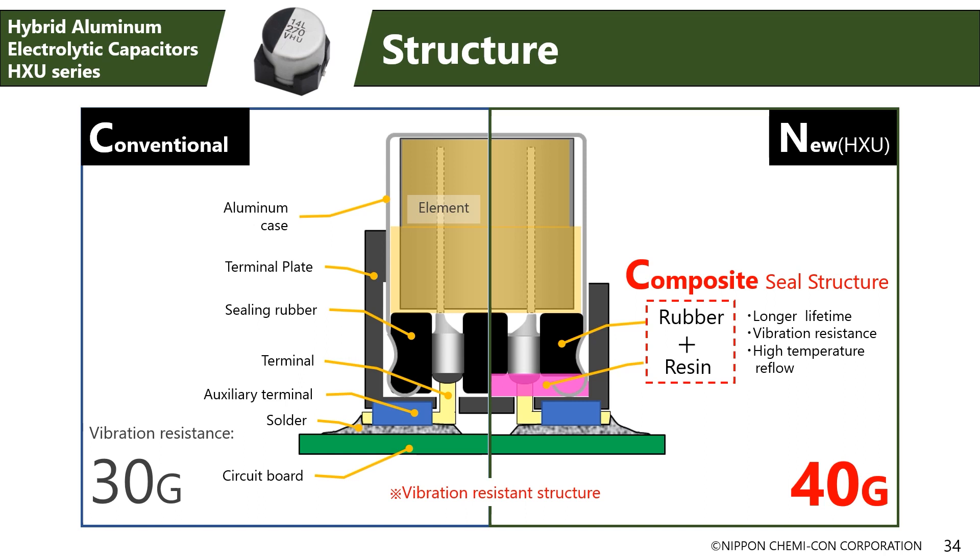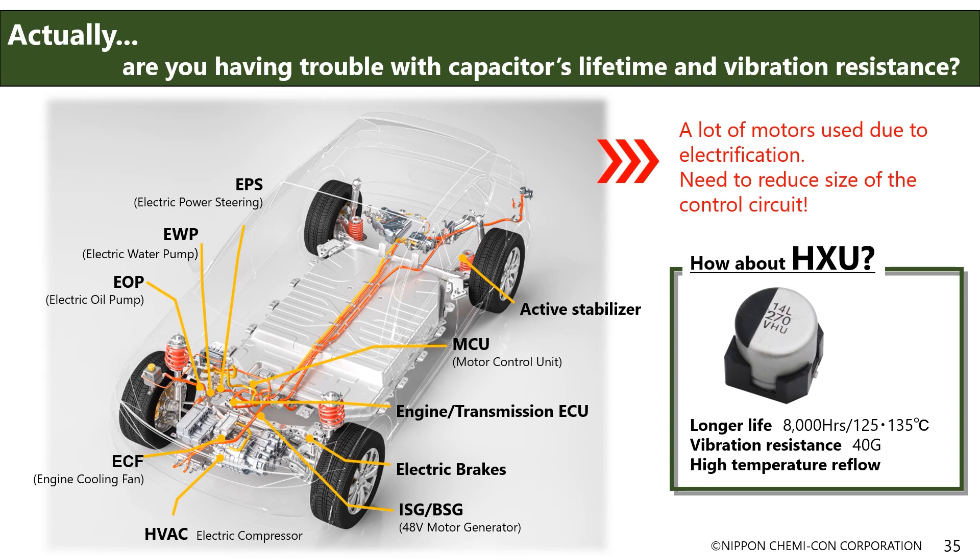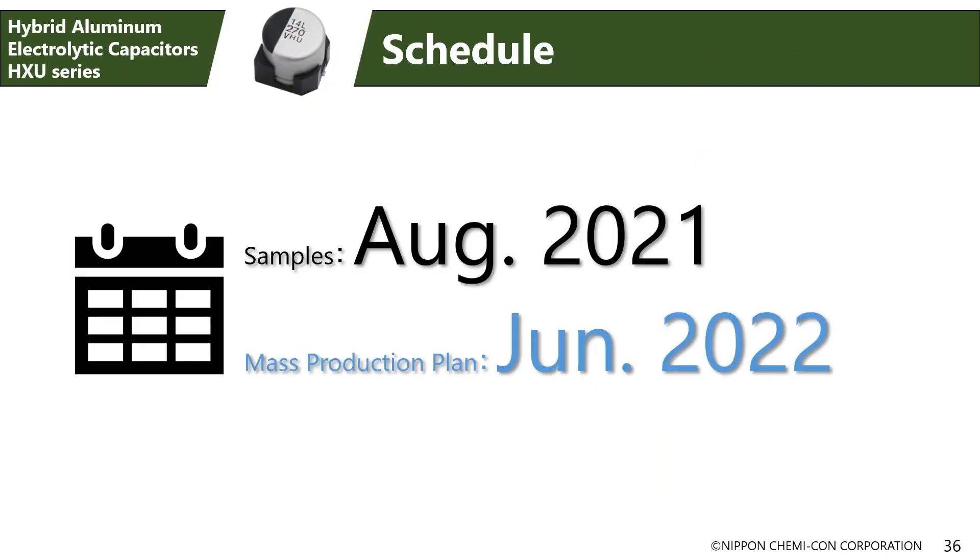What are the advantages for cars? Numerous motors are installed in cars today, including electric oil pumps, water pumps, and those used in mild hybrid and electric vehicles. The miniaturization and reliability enhancement of control circuits is a major issue in the car electronics industry, and we can contribute to solving this issue. As for sample availability and mass production of the HXU series, we'll begin providing samples in August this year and plan to begin mass production next year in June 2022. We hope everyone tries our HXU series of hybrid capacitors.